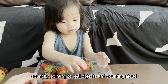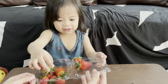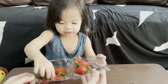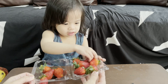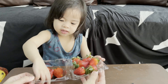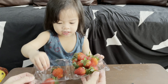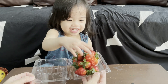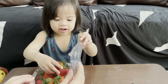One, two, three, four, five, six, seven, eight, nine... Good job, Kaya! Red strawberries!